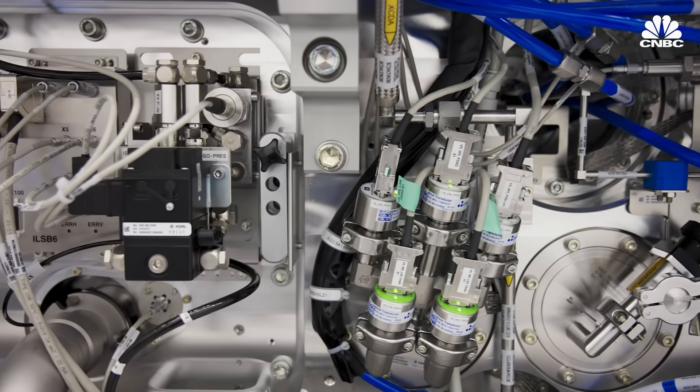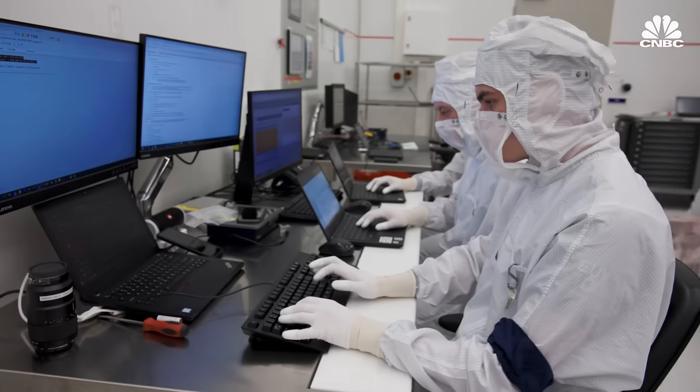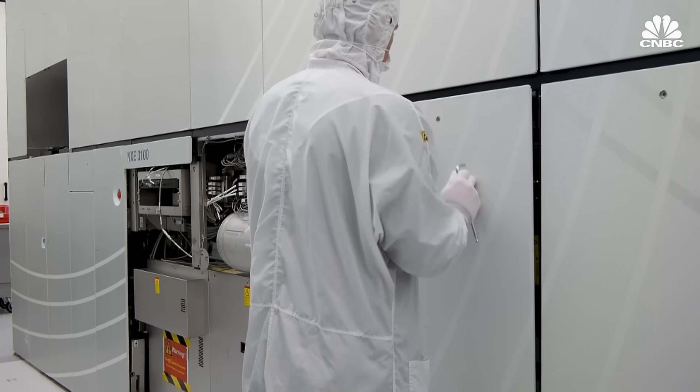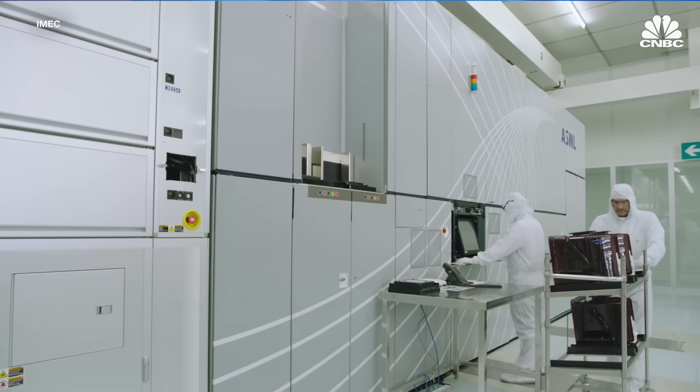The question is, can ASML keep up with demand? The answer is probably yes — growth may even exceed their targets. They're certainly preparing to ramp up production, which is good news if you're worried about a chip shortage. The world needs more chips, so we need to make more machines — which will keep growing in average selling price as long as we can drive the cost per transistor down, exactly what we've been doing for the last 38 years and will keep doing for the next couple of decades.